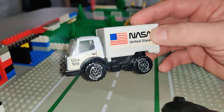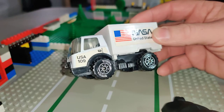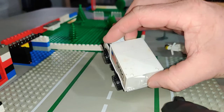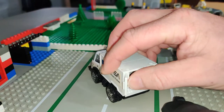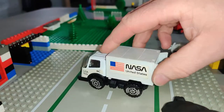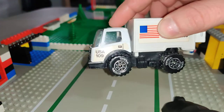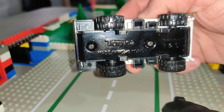So this is a Tonka truck. I'm assuming it's from the early 80s, just like all the other cars that I purchased. It's pretty cool. NASA, United States. Needs cleaned. It has the rear doors that open. The box cargo area is plastic, with a metal cab and metal base. Tonka, Hong Kong.